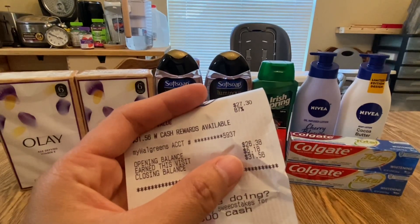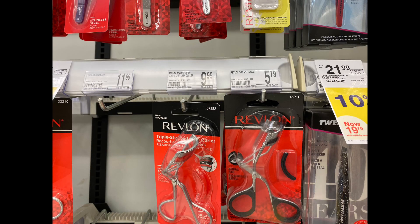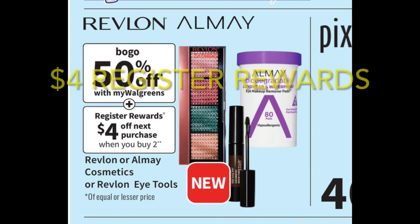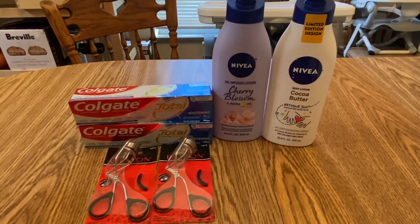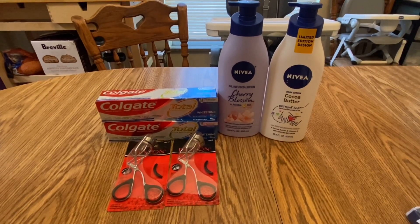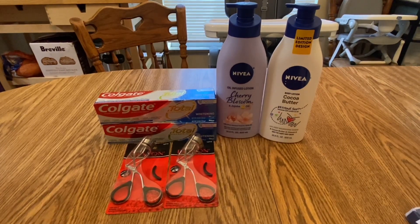For the next transaction I did an online order because items are cheaper online. I got Revlon — Revlon is buy one get $1.50 off, and when you buy two you get $2 Register Rewards. I grabbed two, so the total is $4.48. I have a $1.50 Revlon tools digital coupon making them only $2.98, but I'll get back $4 Register Rewards, making them free plus a $1.02 money maker.